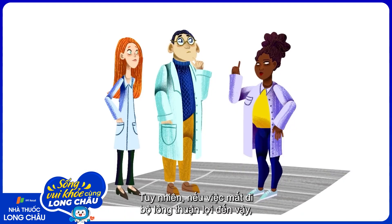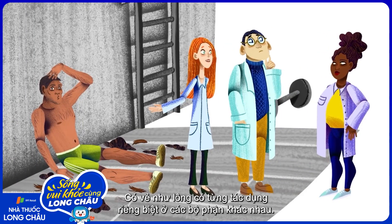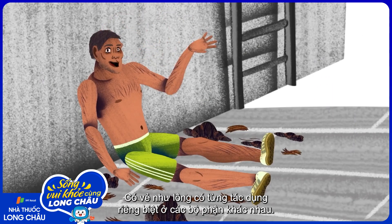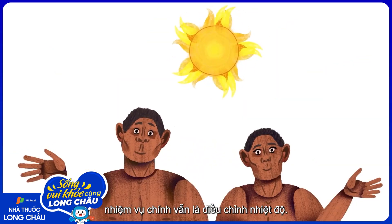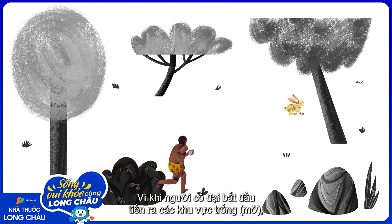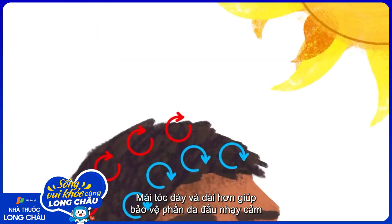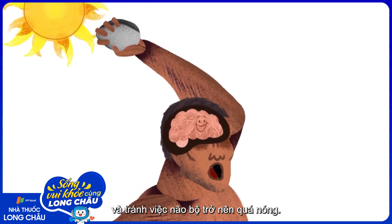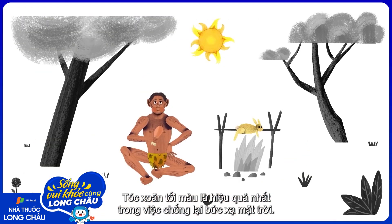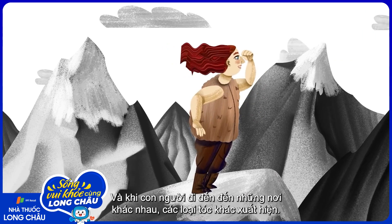Scientists believe that early humans lost much of their coat around this time to help their sweat evaporate faster. But if losing our hair was so advantageous, why do we have any left at all? It seems there are unique uses for hair in different parts of our bodies. When it comes to the tops of our heads, temperature regulation likely played a part again — since early humans began venturing into the open, their heads would have been exposed to the scorching sun. Thicker, longer-growing hair protects our sensitive scalps and keeps our brains from overheating. Dark, tightly curled hair is most effective at keeping solar radiation off of skin, while other kinds of head hair evolved as humans moved to different places.